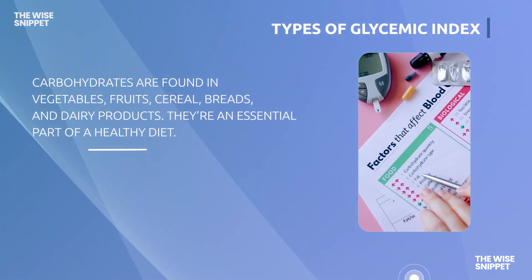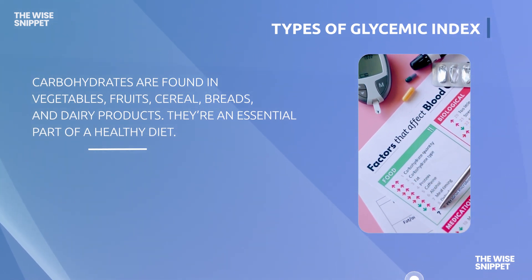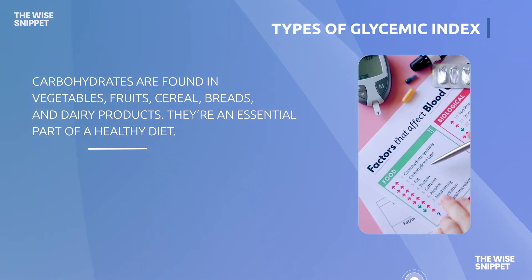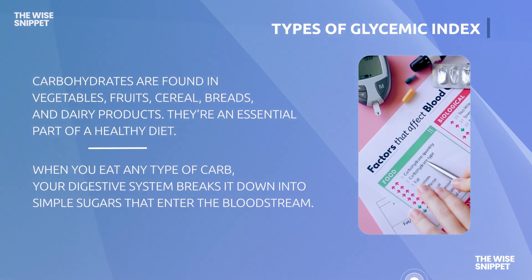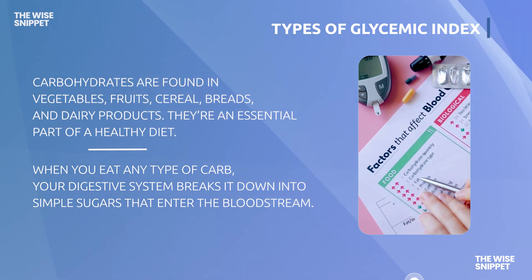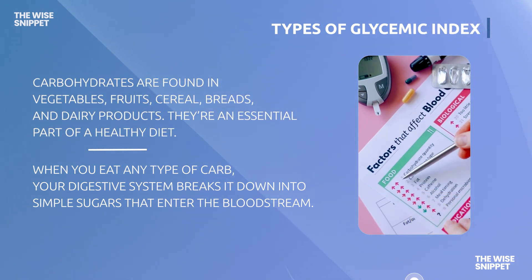Carbohydrates are found in vegetables, fruits, cereal, breads, and dairy products. They're an essential part of a healthy diet. When you eat any type of carbs, your digestive system breaks it down into simple sugars that enter the bloodstream.